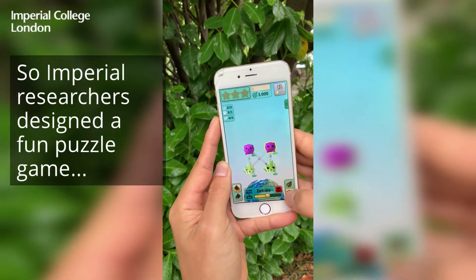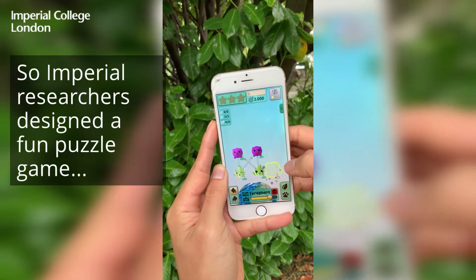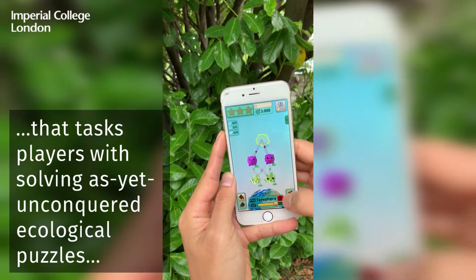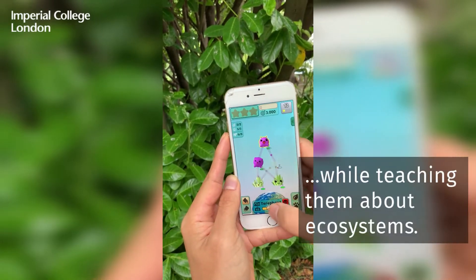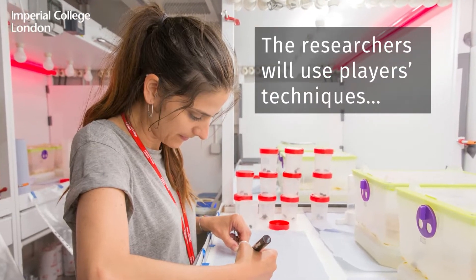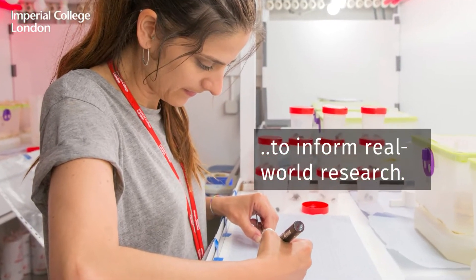Imperial researchers designed a fun puzzle game that tasks players with solving as yet unconquered ecological puzzles while teaching them about ecosystems. The researchers will use players' techniques to inform real world research.